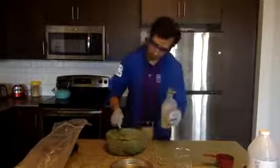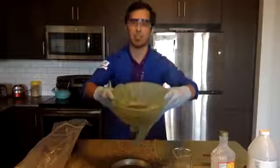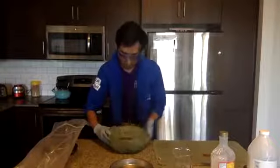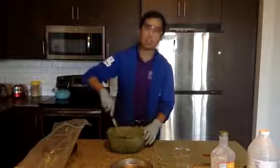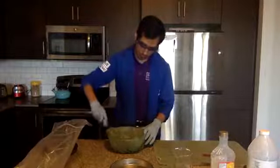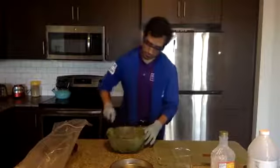Now that we have all of this in our mixing bowl, let me show you what it looks like. You can see it's quite a lot that we have in there. Now we need to mix it all together to make sure it's nice and even. I just have this large spoon here — I'm mixing it all together, making sure there are no clumps in our mixture.